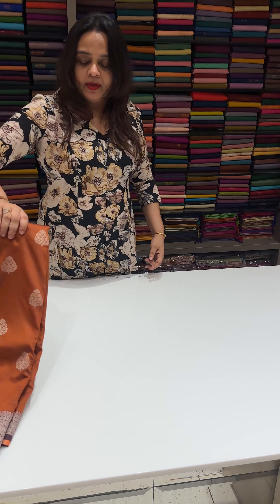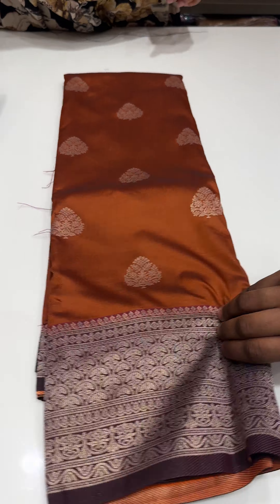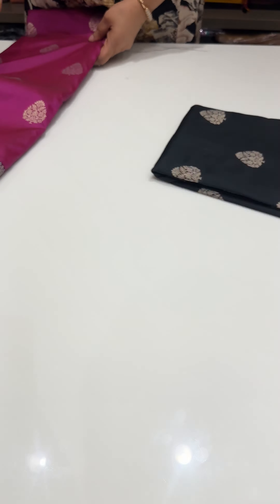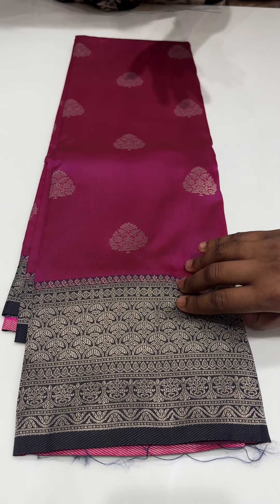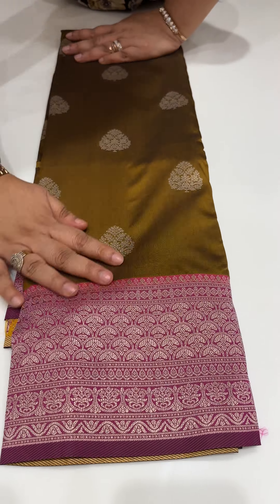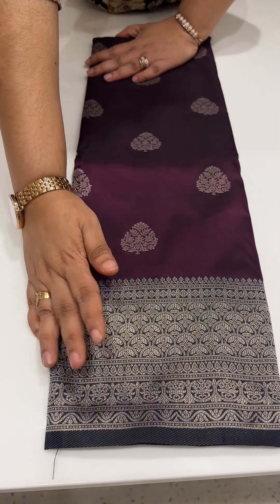Shades available: rust with deep burgundy, black with deep maroon, rani with navy blue, mustard with rani, dark mustard with rani, dark purple with navy blue.